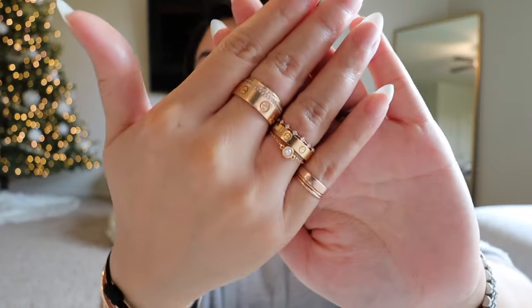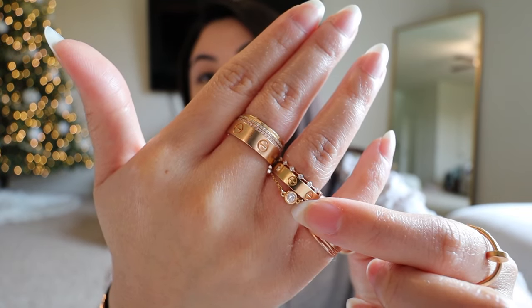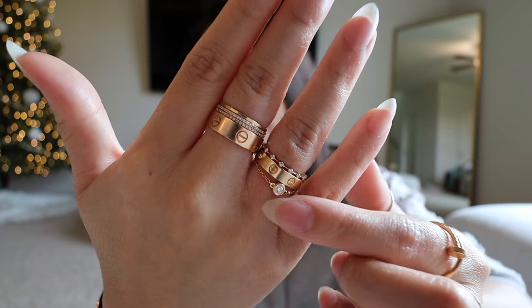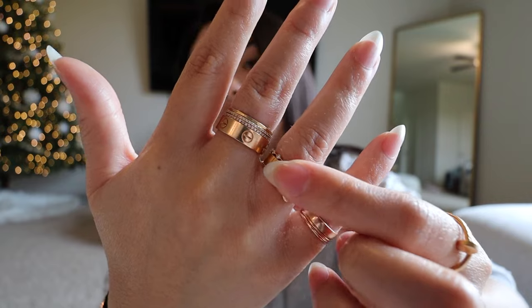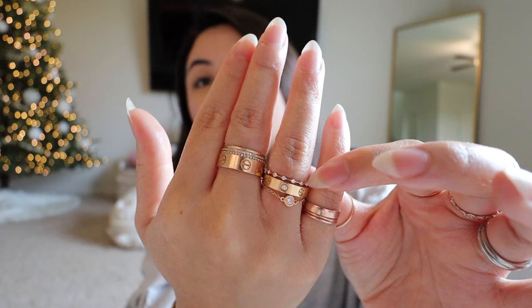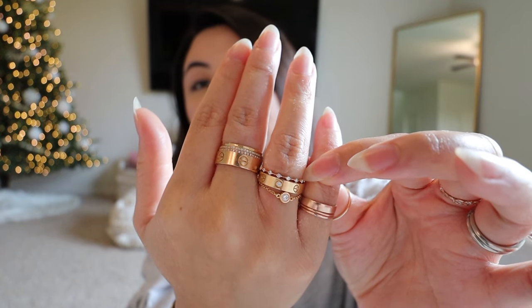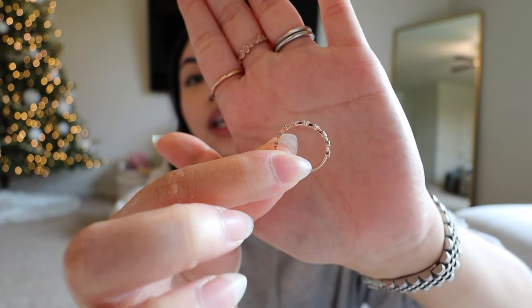Now going to the ring finger, I have this Tiffany ring right here. This is called the Diamond by the Yard, I believe, and it's in rose gold. Then right on top of it is my Cartier love wedding band — this one's with the one diamond. This was a present from Joey last year for my birthday and it's in yellow gold. On top of those two, I have this ring from Melanie Casey. It's just very cute and I just stack it on top.